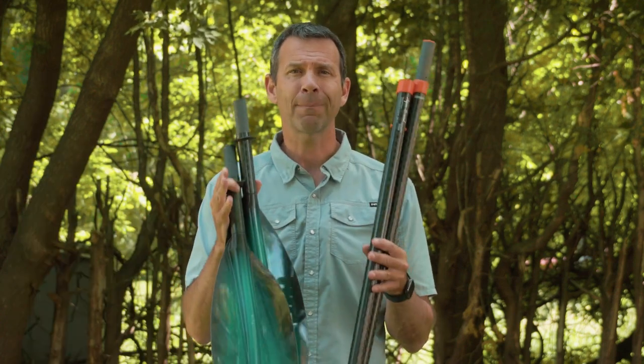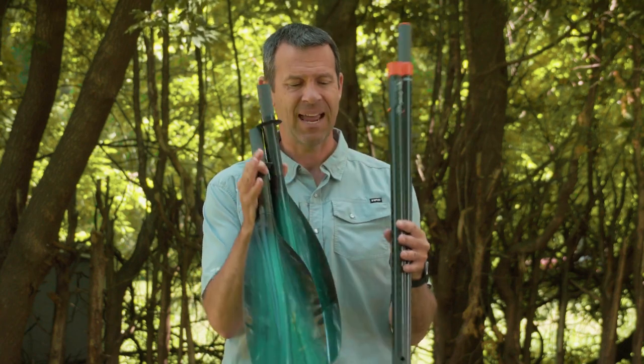I'll rent a kayak where I'm going, but the paddle — it's my paddle. I don't want to use someone else's paddle or a lesser paddle. I want to use my paddle. So I get a four piece paddle to do that.